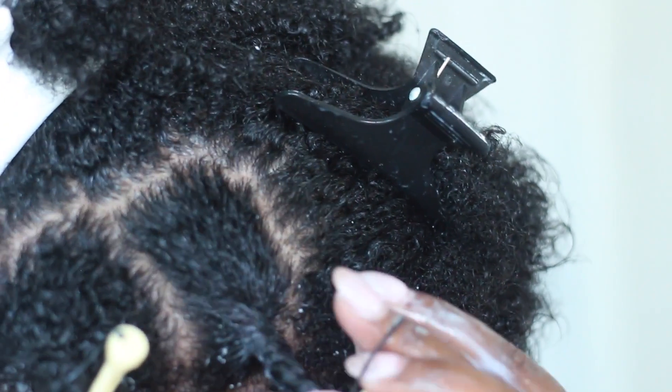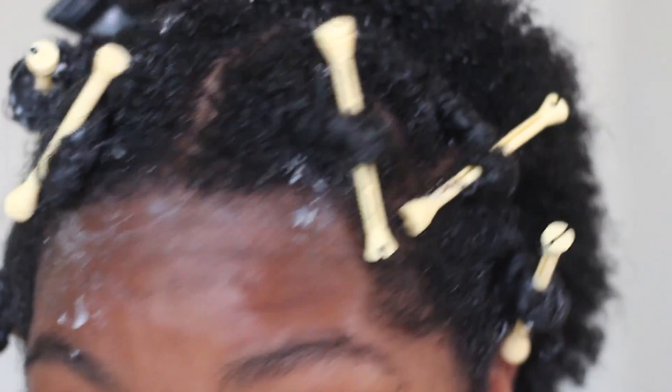I continue the same steps until I'm finished with my whole head and I let it sit overnight. We will see the results in the morning. Look at the final results — from that to this. OMG, major difference, right? My hair is moisturized, my curls are popping. I'm really loving these products. Two thumbs up to Beautiful Textures.